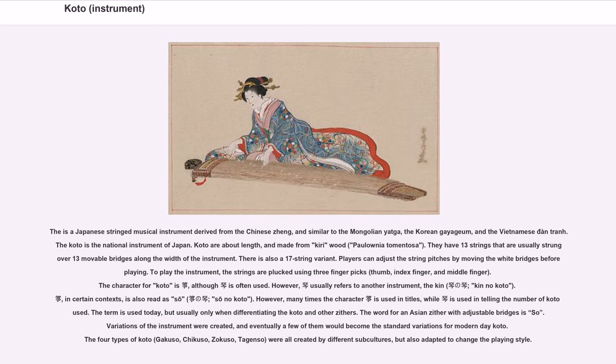The character for koto is often used, however it usually refers to another instrument, the kin — kin no koto. In certain contexts it is also read as so — so no koto. Many times the character is used in titles, while another character is used in telling the number of kotos. The term is used today, but usually only when differentiating the koto and other zithers.